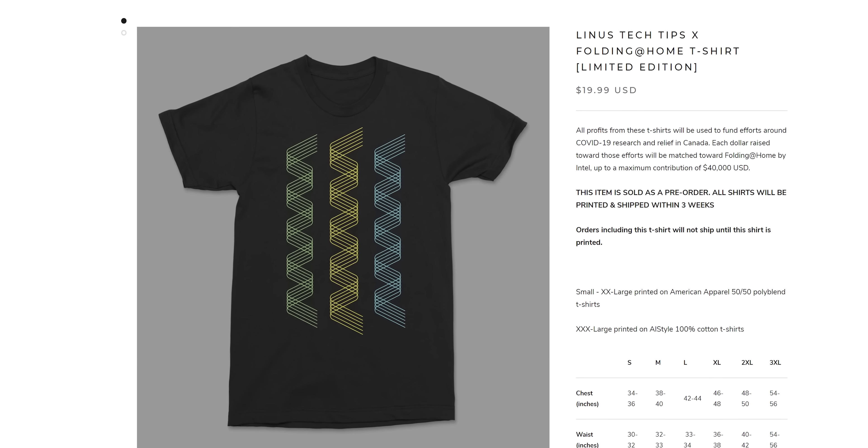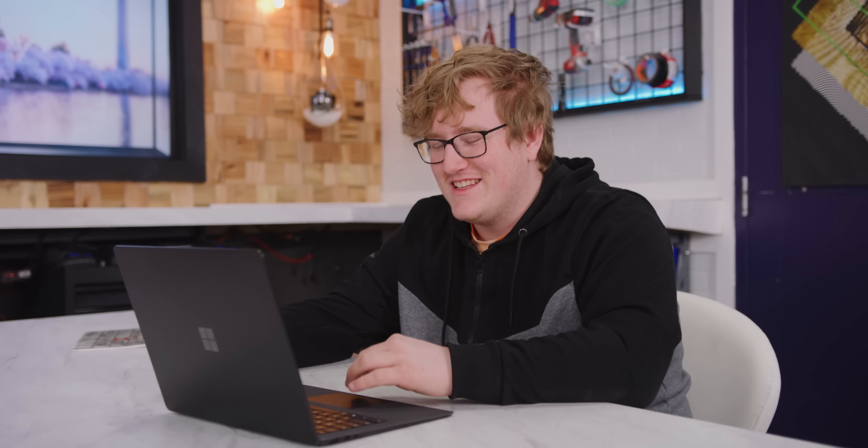We have an update: we've created an exclusive Folding@Home shirt design, and all profits from the shirts are going to be contributed to causes within Canada around the research, relief, and treatment of COVID-19. Check it out at LTTstore.com. What's really cool is Intel is going to match every dollar raised, dollar for dollar, to a maximum of $40,000, and that $40,000 is going to go directly to the Folding project so they can get servers. The QR code on the back of the shirt takes you to our team stats on ExtremeOverclocking.com. Join the cause, guys — we're going to leave this server running for the foreseeable future.